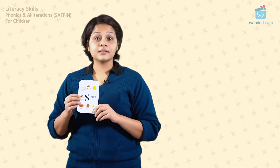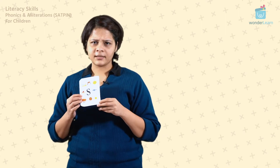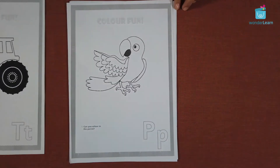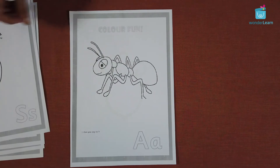Little learners, I have a mission for you. Are you ready? Your mission is to take these cards, use the fun wheel and find these cards in them. You can take your parents' help if you have any trouble. Once you're done with that, you can also colour in all these words in your colouring activity sheets. Are you ready to have your fun? Ready, set, go!